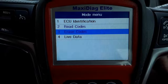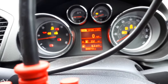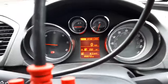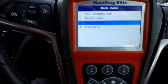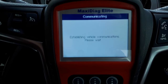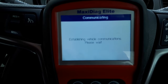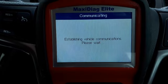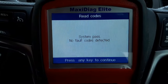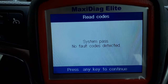I'm going to turn the ignition off and start the engine. As you can see, the message is not coming back on the dash. We'll turn the engine off, put the ignition on, and do another scan to make sure the fault is gone. No fault detected anymore.